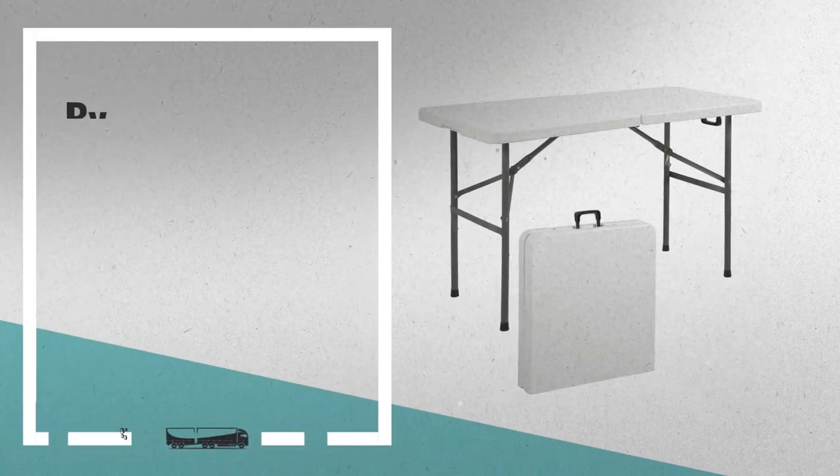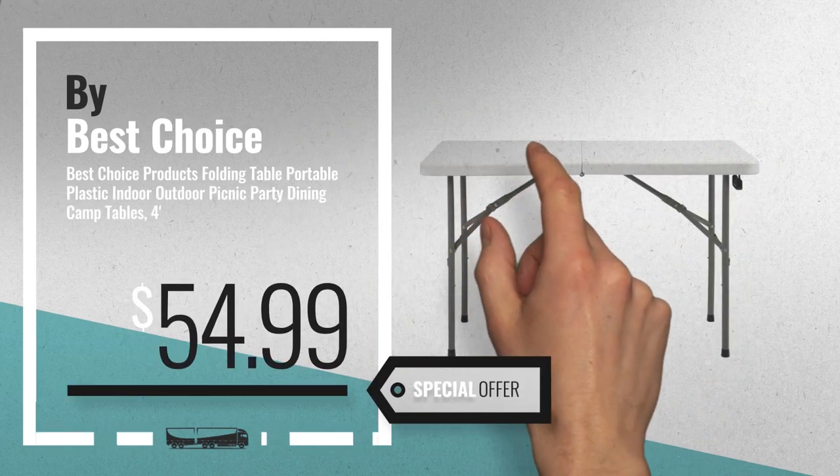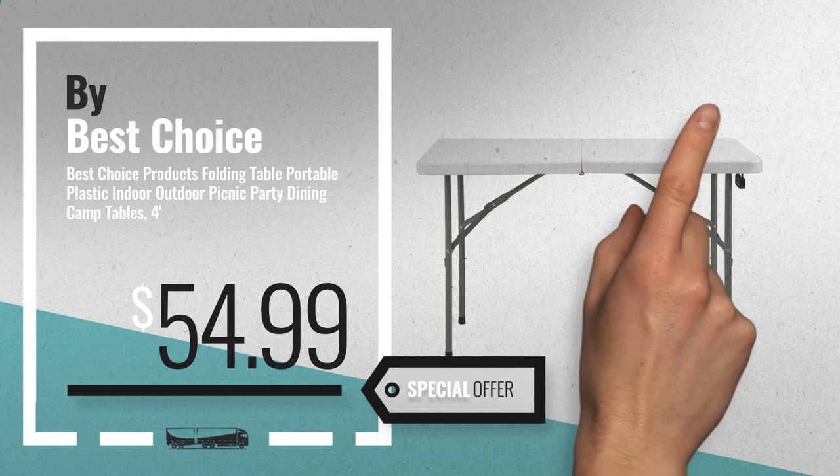Number 2. Buy Best Choice Products. Available now on Amazon only at $54.99.